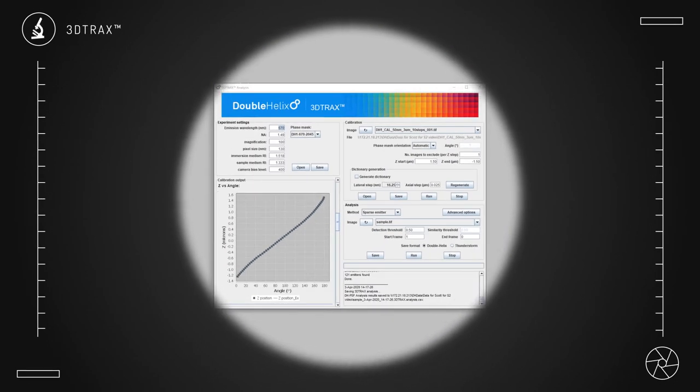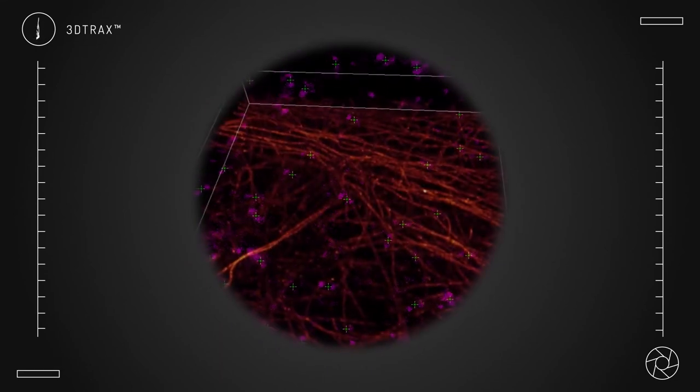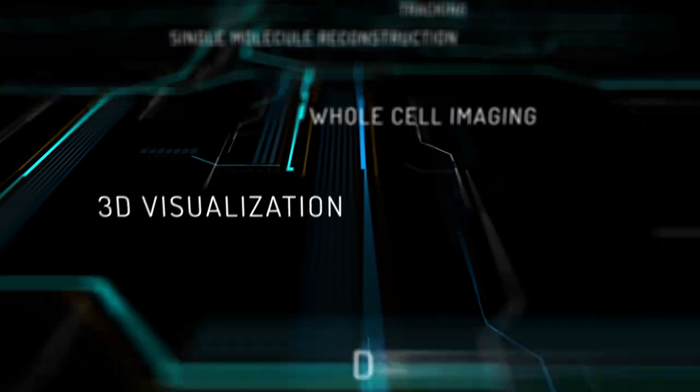The Spindle Squared is compatible with Double Helix's 3D TRAX software, providing the same user-friendly, seamless experience of the original Spindle. Drift correction, tracking, single molecule reconstruction, and many more capabilities are all only a click away.